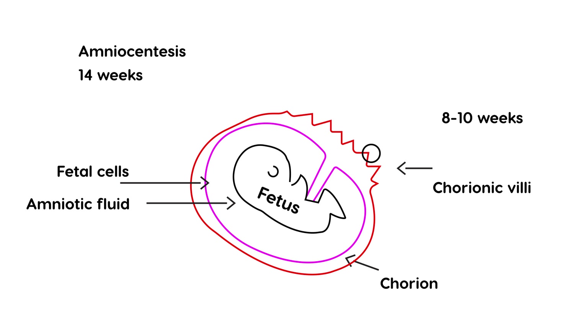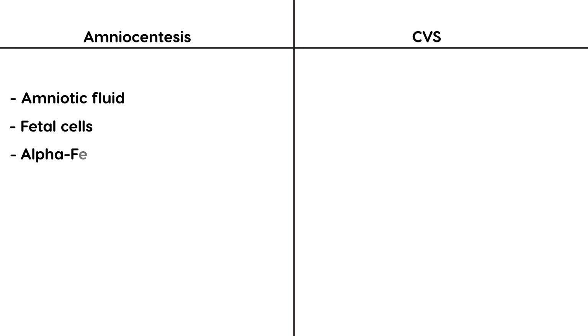Now let's do a head-to-head comparison. Amniocentesis involves inserting a needle into the amniotic fluid to obtain fetal cells, which are then tested. You can also test alpha-fetoprotein, which can be used as a marker for many chromosomal abnormalities. The safest time to perform this is about 14 weeks gestation, in the second trimester.